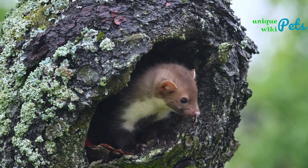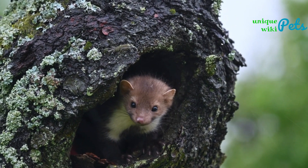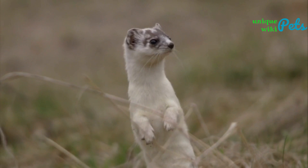Furthermore, many weasel species are also known for their aggressive and territorial behavior. They are not generally known for being cuddly or affectionate pets and can be difficult to handle and train.